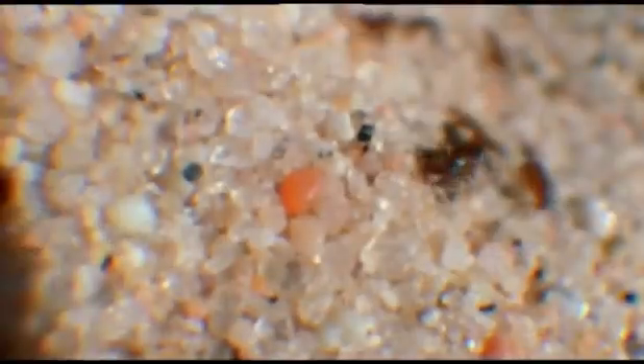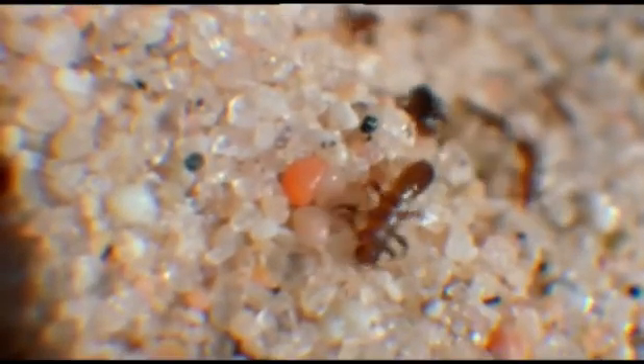Six weeks later, they hatch. But these sands are very barren and scorching hot. Somehow, the tiny larvae have got to find food, and they won't find it here.